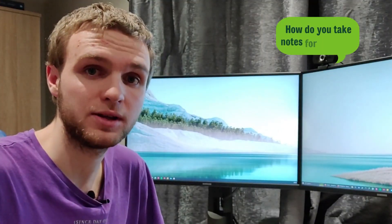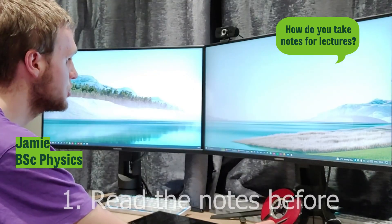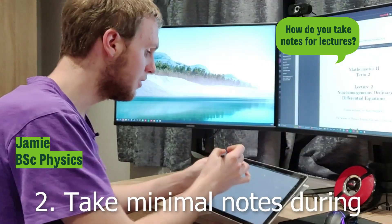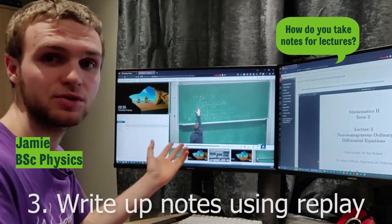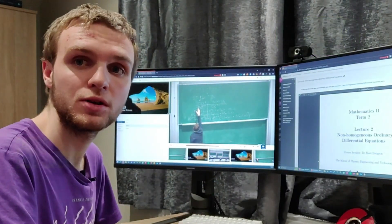Different ways work for different people, but the way that's been suggested to me by many lecturers is: check the notes before a lecture — they're provided on the VLE — take notes during the session, very minimal notes on what bits you don't understand. After that, to improve your notes, there is a lecture replay system in which you can go through and copy up on bits you weren't too sure about.